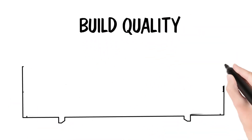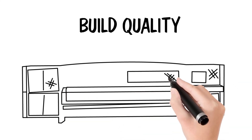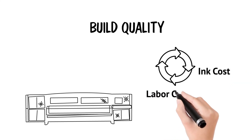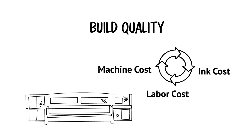Finally, build quality. As some machines age, their image quality degrades, which affects print speed and ink cost, which then affects labor cost, which then affects machine cost. The cycle just keeps going.